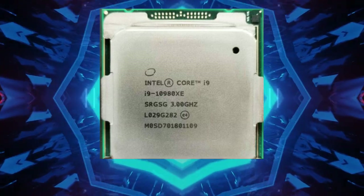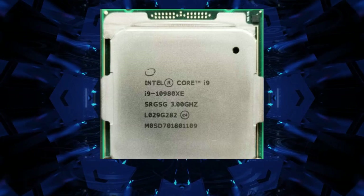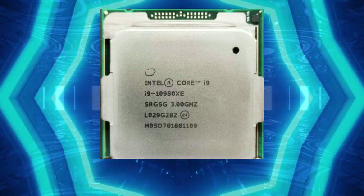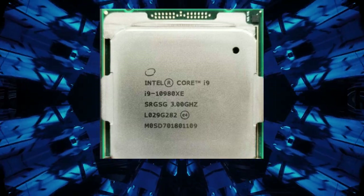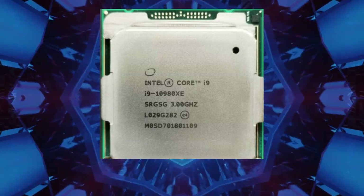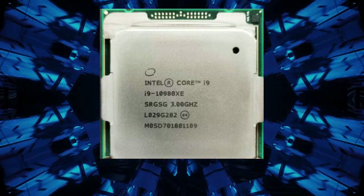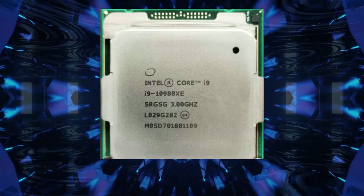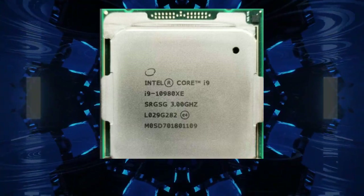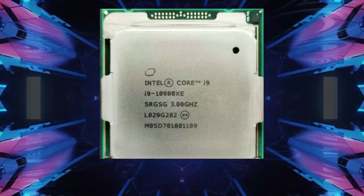The Intel Core i9-10980XE Extreme Edition Processor is an incredibly powerful chip designed for the most demanding workloads. It is one of the most powerful processors currently available on the market, capable of running multiple virtual machines simultaneously without any performance degradation. The processor is also ideal for gaming, especially for gamers who demand high frame rates and high-resolution graphics, with its high core count and clock speed making it perfect for running the latest games at the highest settings.